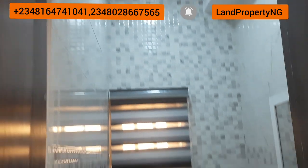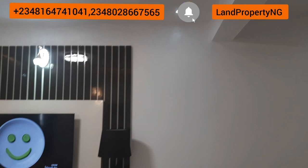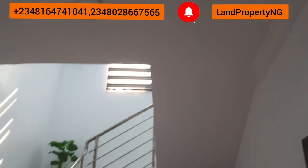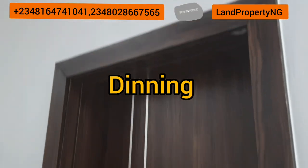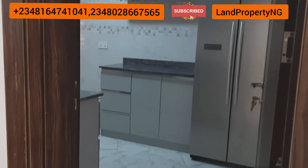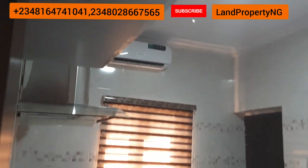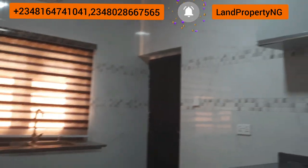This is the visitor toilet, right in the sitting room area. Then moving up, we have the dining space. This dining space, if you furnish it properly, can seat up to six or even eight people. Then let's enter the kitchen. See how magnificent this kitchen is — very spacious. When you finish fitting your kitchen and furnish it to your taste, you will see that this kitchen will look absolutely fantastic.